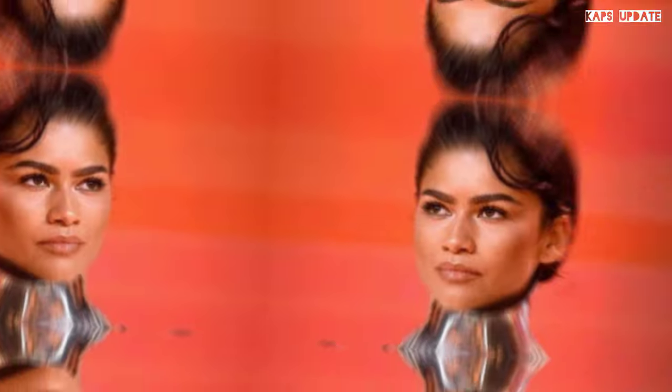The actor is no stranger to a Cartier piece, having worn a stunning custom gemstone necklace for the debut of Wonka in London last year.